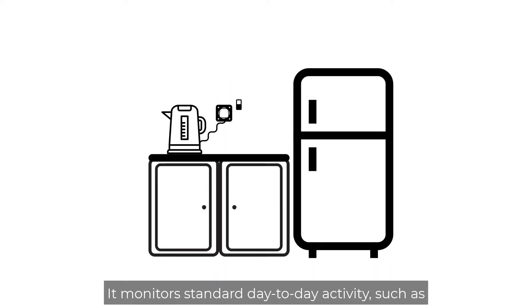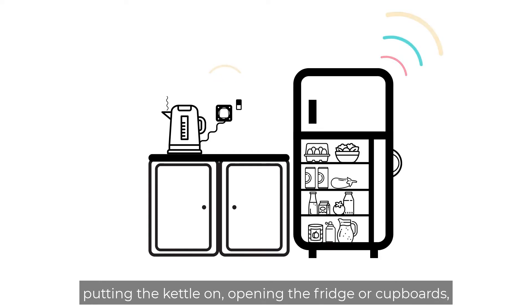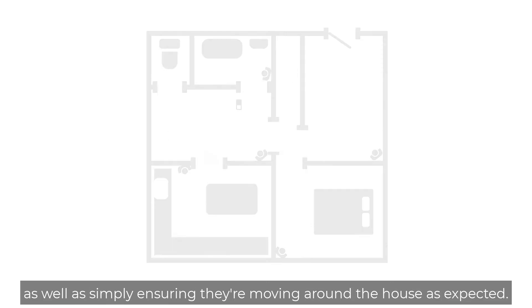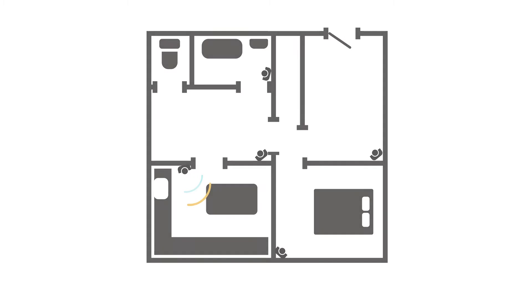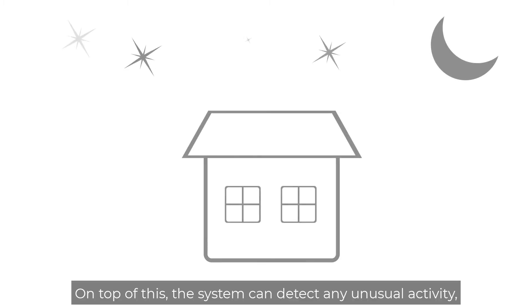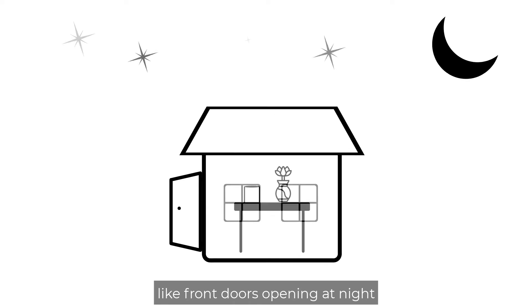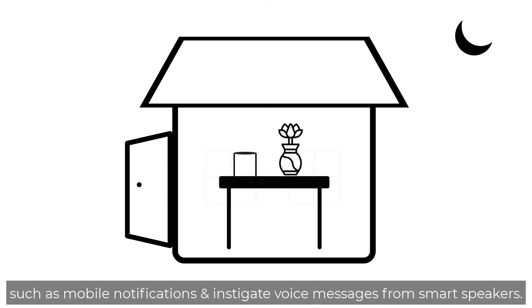It monitors standard day-to-day activity such as putting the kettle on, opening the fridge or cupboards, providing reassurances the resident is eating and drinking as well as simply ensuring they're moving around the house as expected. On top of this, the system can detect any unusual activity, like front doors opening at night, and immediately trigger responses such as mobile notifications and instigate voice messages from smart speakers.